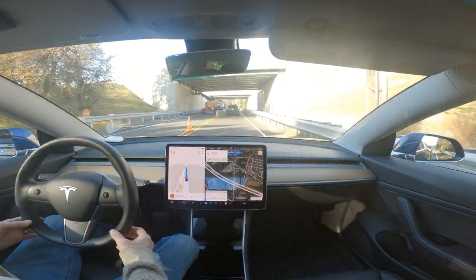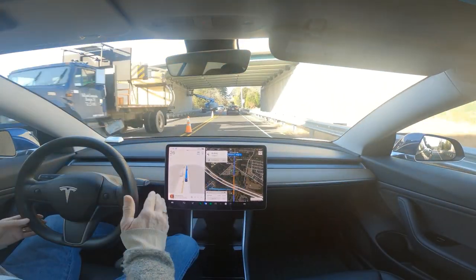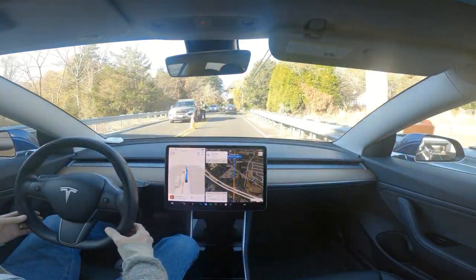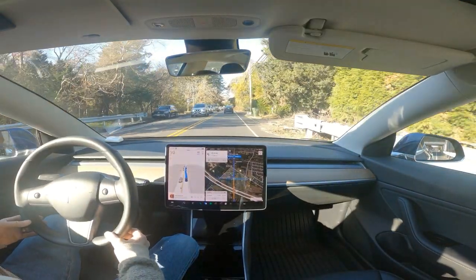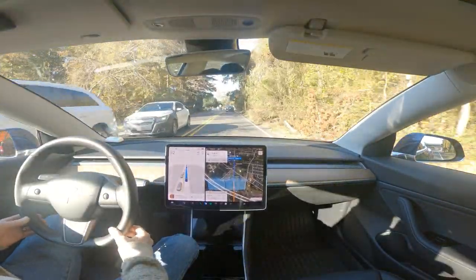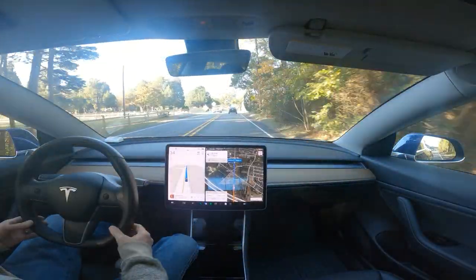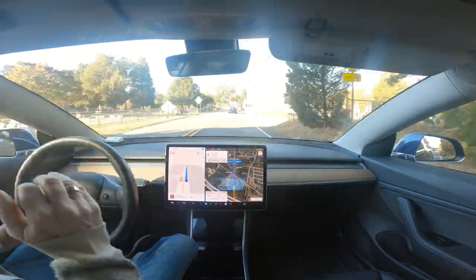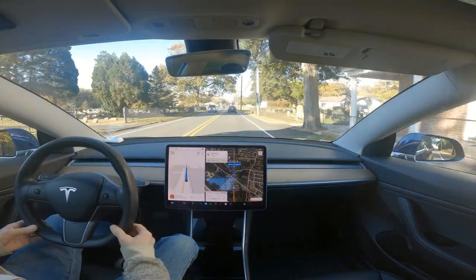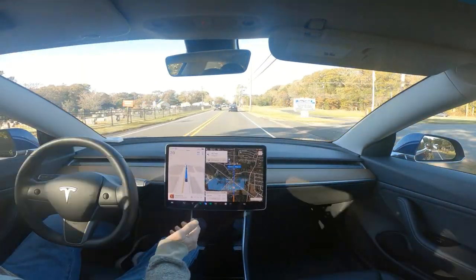You notice it slowed up a lot because that car door was open — there was a person behind the door. It went over to that side as much as it felt comfortable doing. Again, a person outside the car. Very, very cautious around people, pedestrians, or bicyclists — 11.4.7.3 — and it has always been extremely cautious around people ever since the very beginning, way back.